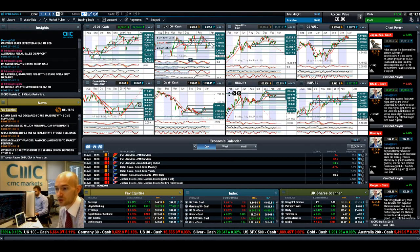Obviously today is also the ECB rate decision, so many traders will be looking at EURUSD later on today. And that's at 12:45 UK time.